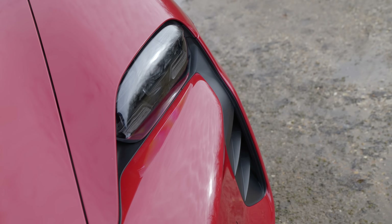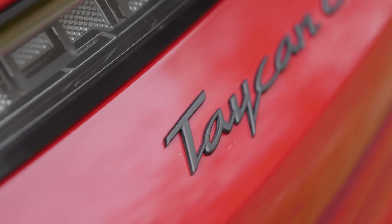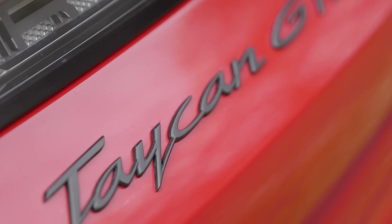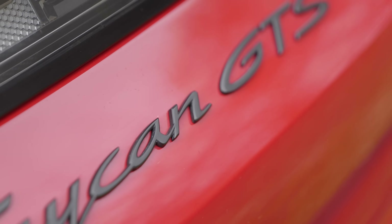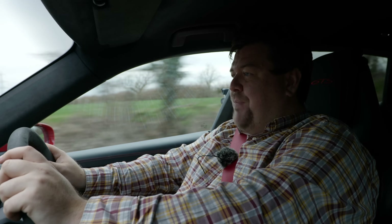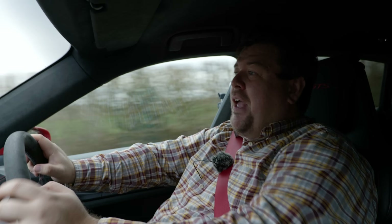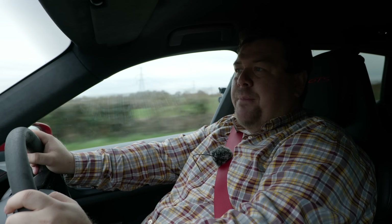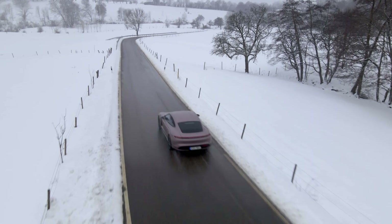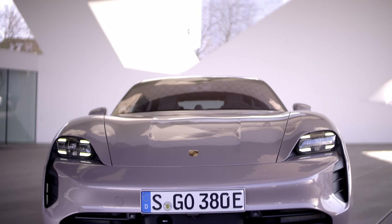So then, where to begin? This is a Taycan GTS Sport Turismo, and in Porsche tradition they haven't exactly made the model lineup particularly easy to understand, because you have a variety of different powertrain options and no fewer than three different body styles to choose from. The range currently consists of three body styles and six powertrains. The entry-level car is called simply Taycan, costs £79,200 before options, and is the only one with two-wheel drive courtesy of its single motor setup.